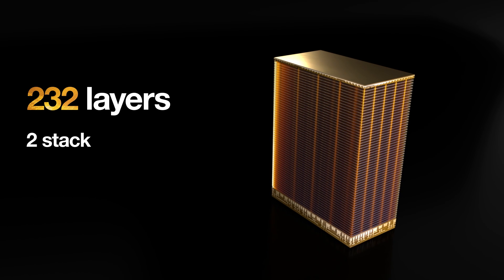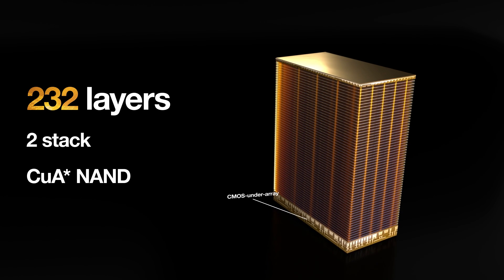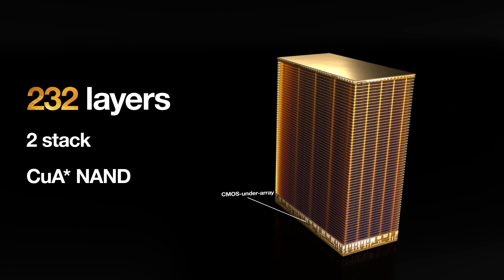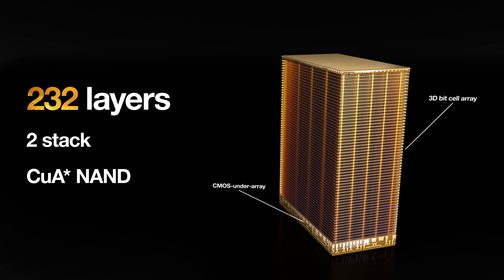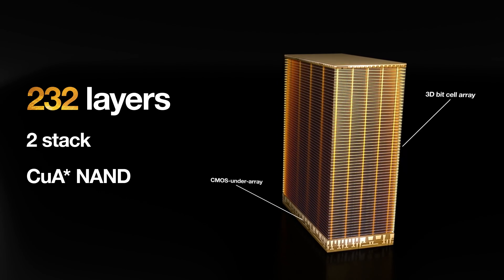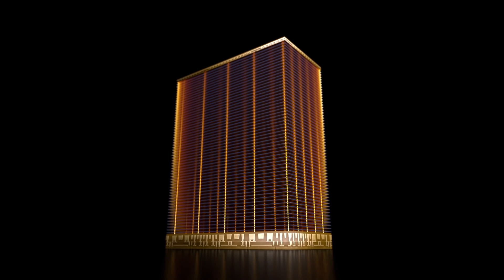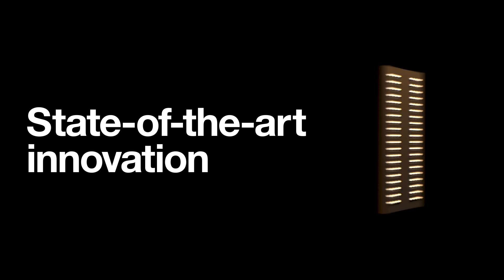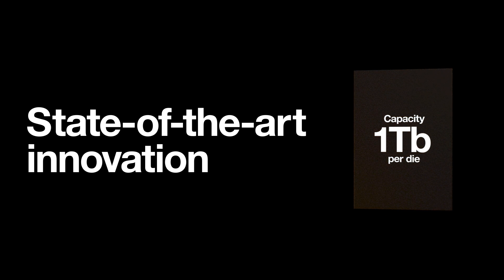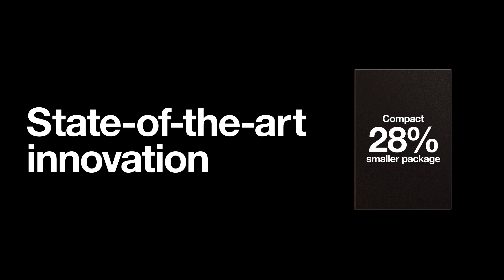Micron's 232-layer NAND builds upon our proven CMOS under-array architecture, where the 3D bit cell array is stacked over the control logic for even higher densities. A skyscraper at a micro level. Micron's advanced NAND technology delivers huge storage capacity up to 1 terabit per die in a compact form factor with a 28% smaller package.